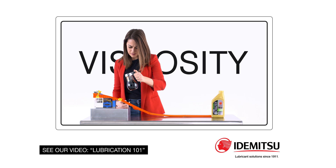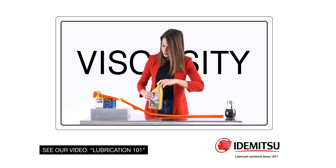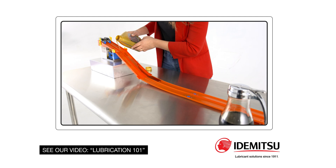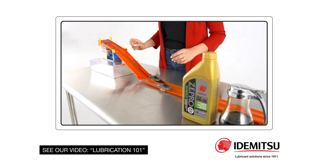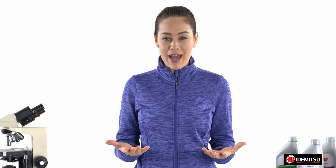Remember our talk about viscosity from the Lube 101 video? Viscosity is essentially the thickness of an oil, or technically a liquid's resistance to movement, which means it's easier for an engine to work with a lower viscosity oil, resulting in more power, more miles per gallon, fewer emissions, less greenhouse gases, and a lower carbon footprint. Who can't get behind that?